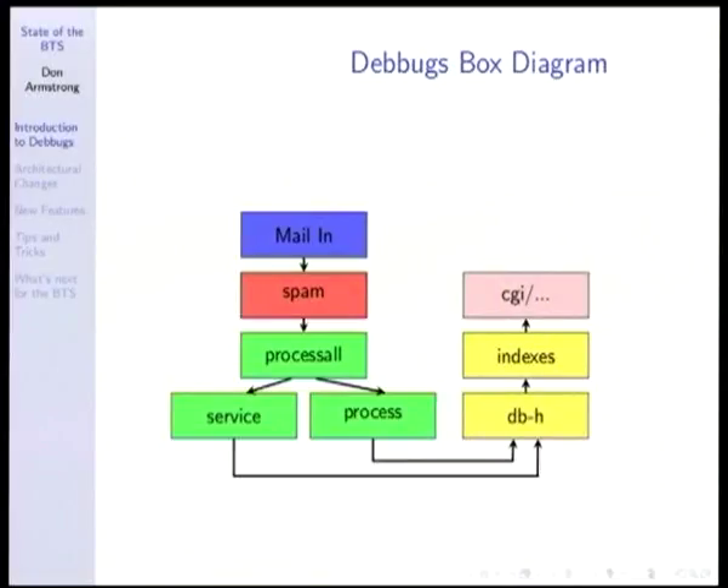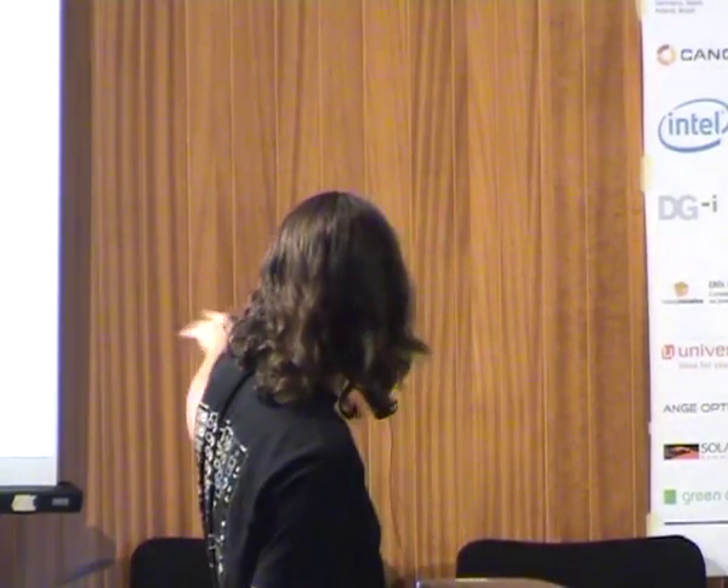Just a brief technical overview of how Debbugs works. Mail comes in and it's de-spammed. The de-spam process is pretty much entirely written by Blars Blarson, who's in the back. He basically takes care of making sure our BTS is relatively free from spam. If not for his work, we'd be totally drowning. We're in the process of taking the mail-in and spam processing part and splitting it onto a separate machine, which will enable us to scale out slightly better and make it more robust in terms of receiving mail.